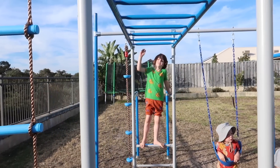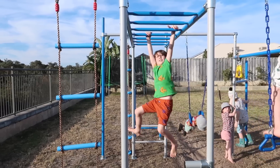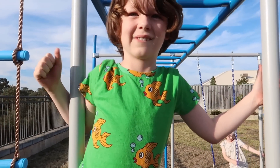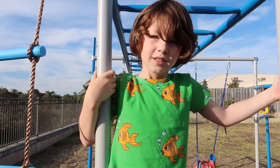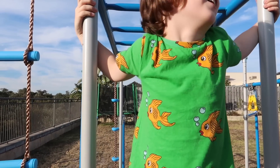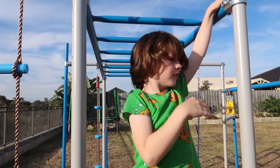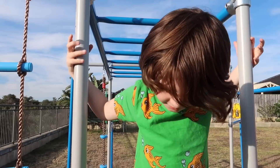Do you want to see me do the monkey bars? I would love to see you do the monkey bars. Look at me! Whoa, well done buddy, that's so awesome! When we first got these you couldn't do the monkey bars, could you? No. But you said you were going to practice them — when did you first start doing them? About two days ago. It was on the 4th of October. Today is October 7th, so three days ago. You just learned to do them!